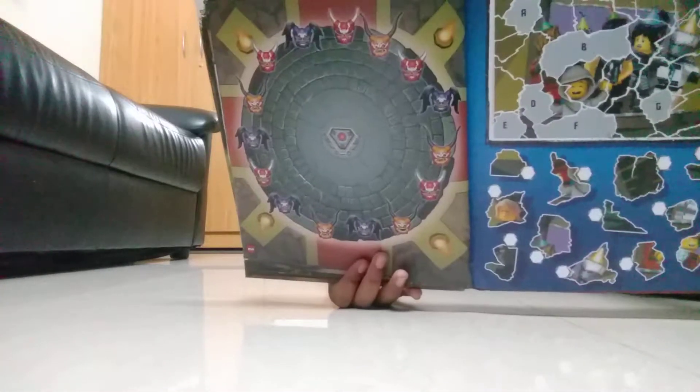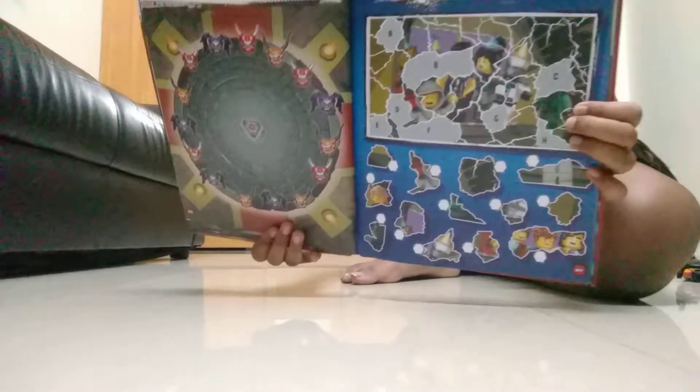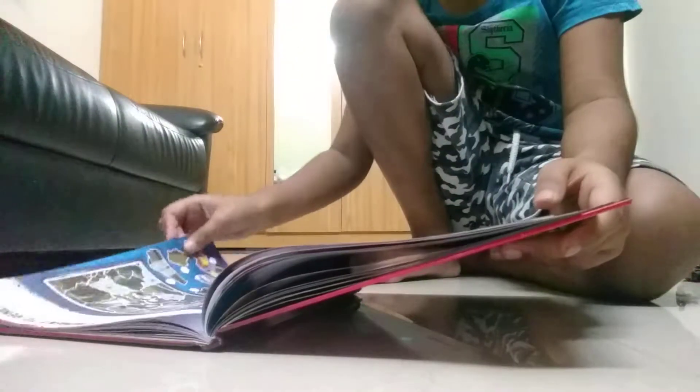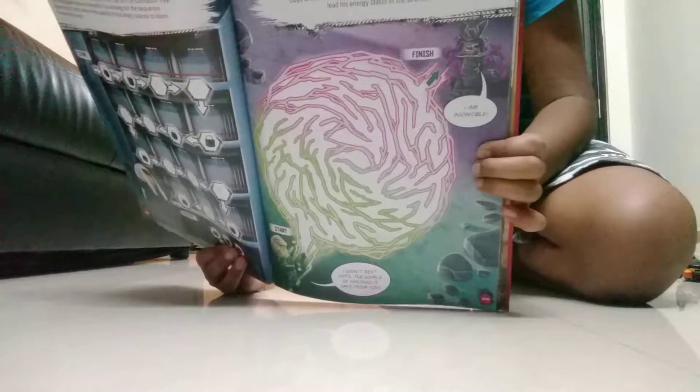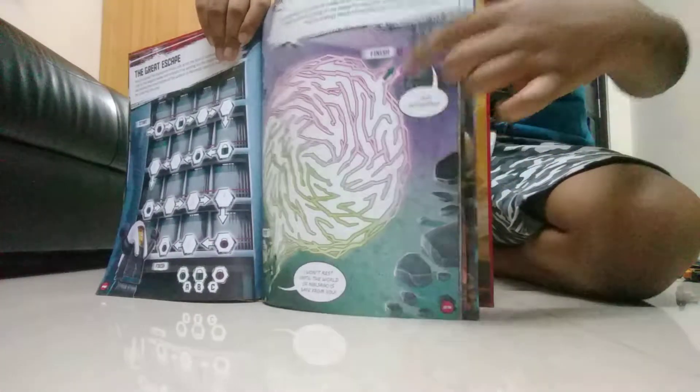Then on the next page you have to spot 3 masks which look different from the others. Then on the next page there are 5 fake things that don't belong in this picture. You have to spot them. Then on the next page we have got code breaking again. On the next page you have got a maze puzzle — you have to lead Lloyd to Garmadon's.